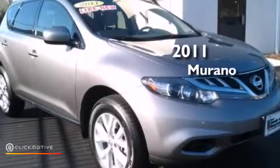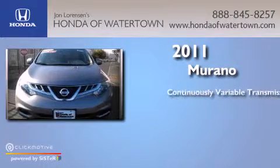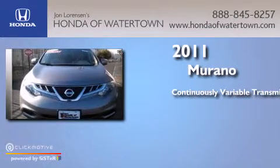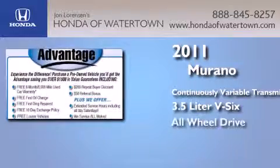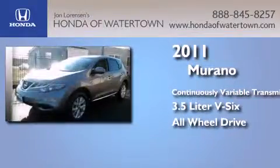This is a 2011 Nissan Murano. This crossover has a continuously variable transmission, a 3.5-liter V6, and the added safety and control of all-wheel drive.